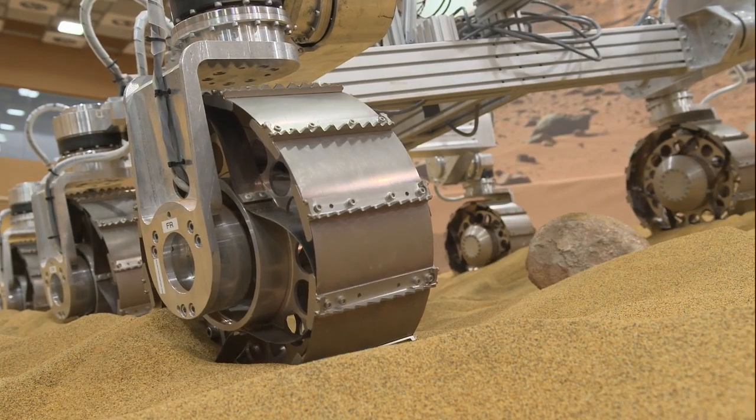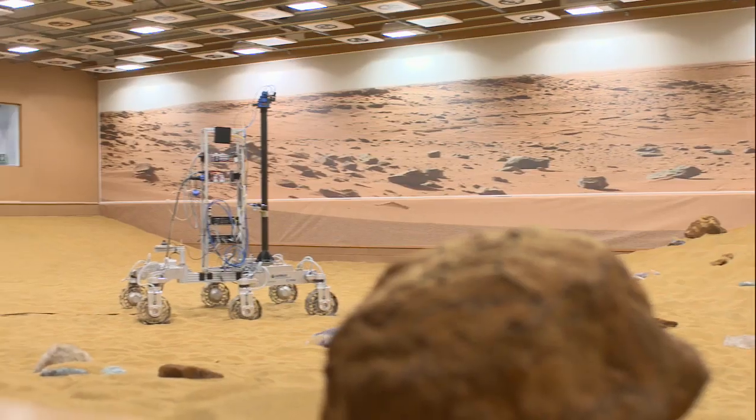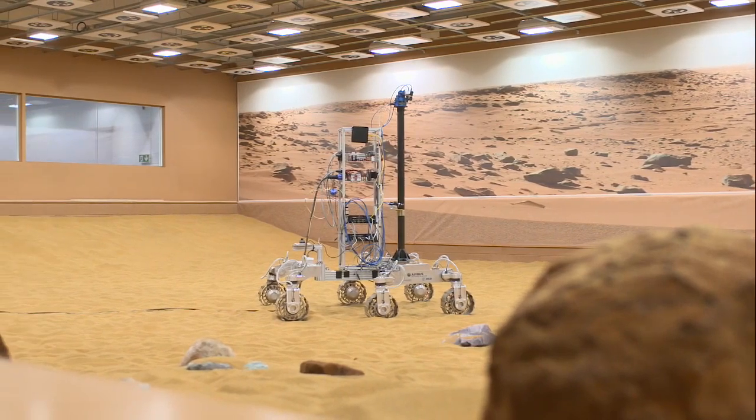Now we've got so many different streams of engineering that we've got to develop towards that final solution. Previous Mars missions have looked for the geology of the planet and the conditions for life. We are the first mission to look for life directly.